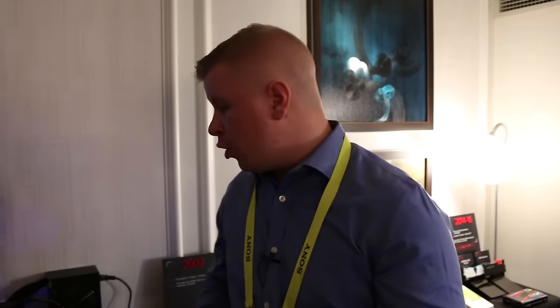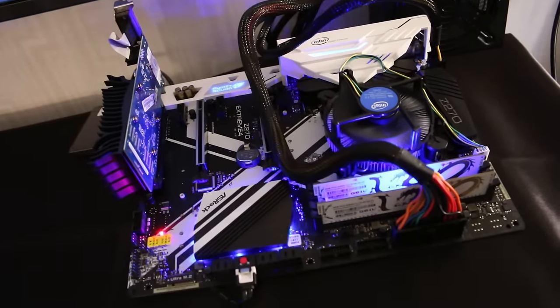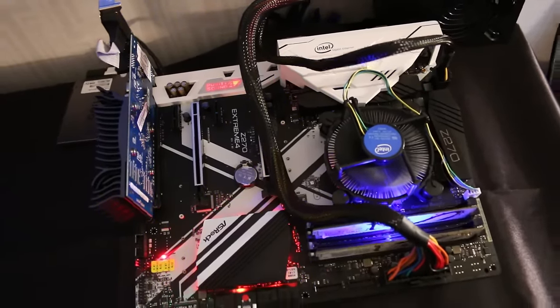We're at CES 2017 hanging out with Geil, and they have a really cool product for hardcore overclockers. When you're overclocking, especially with memory, you rip those heat spreaders off and sometimes pull an IC off. So they're introducing this Dragon series memory — the thing you notice besides the cool white finish is there are no heat spreaders, making it perfect for overclockers using water cooling or LN2. It's not currently available, but they expect it sometime in February or March.